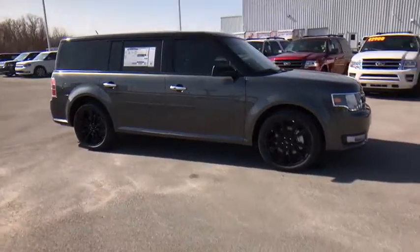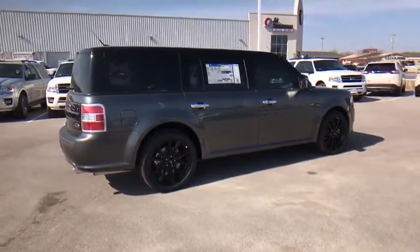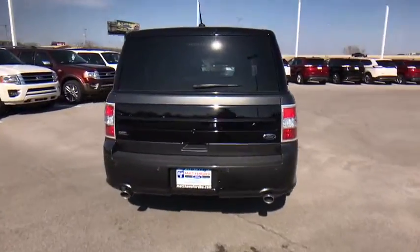Here are some of this vehicle's great options. Traction control. Power passenger seat. Remote engine start. Stability control. Keyless entry. Anti-lock braking system. Backup camera.